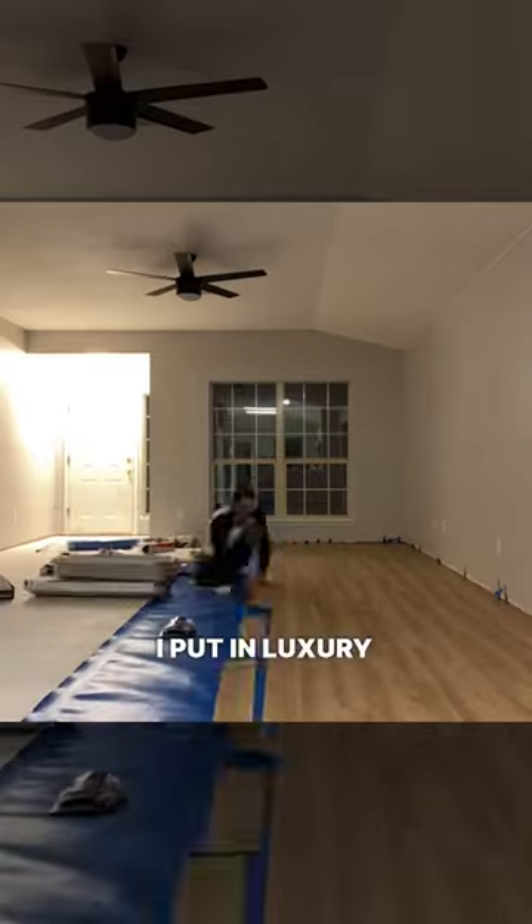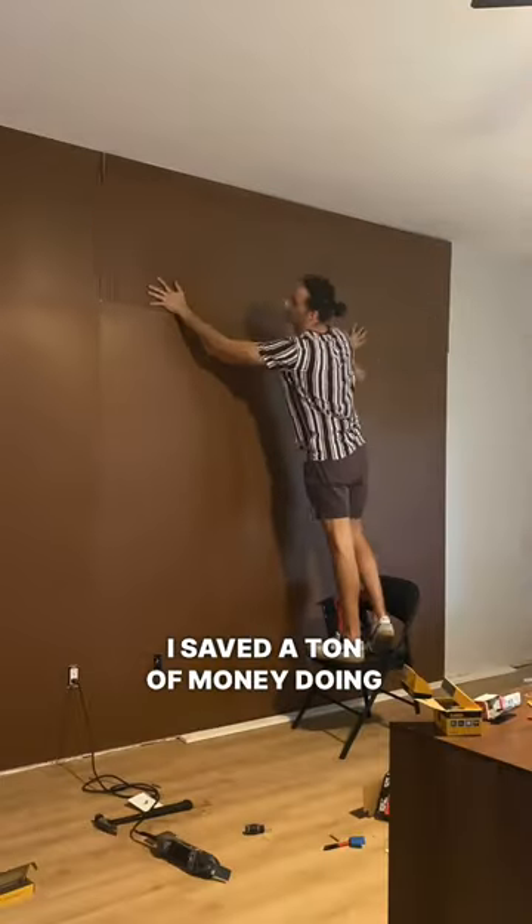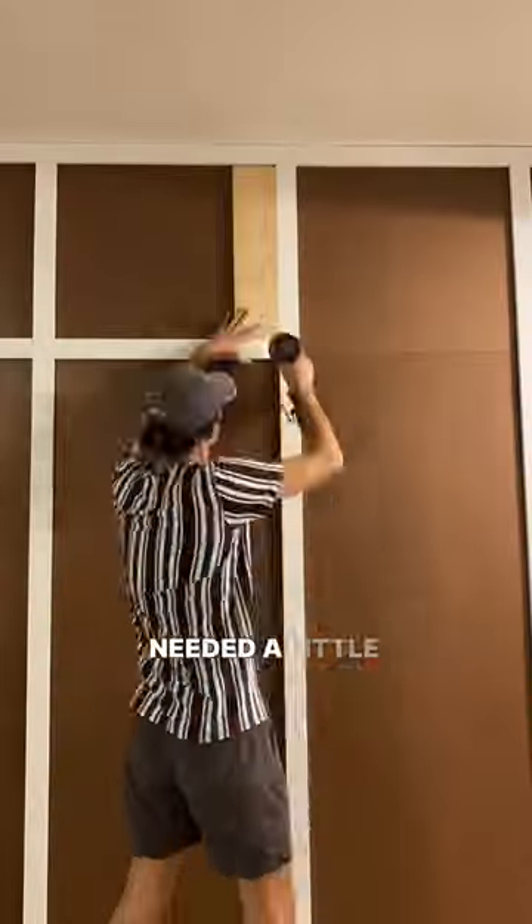I put in luxury vinyl plank flooring by myself, which took quite a long time, but I saved a ton of money doing it myself. The room was looking so good, but it just needed a little bit more character.